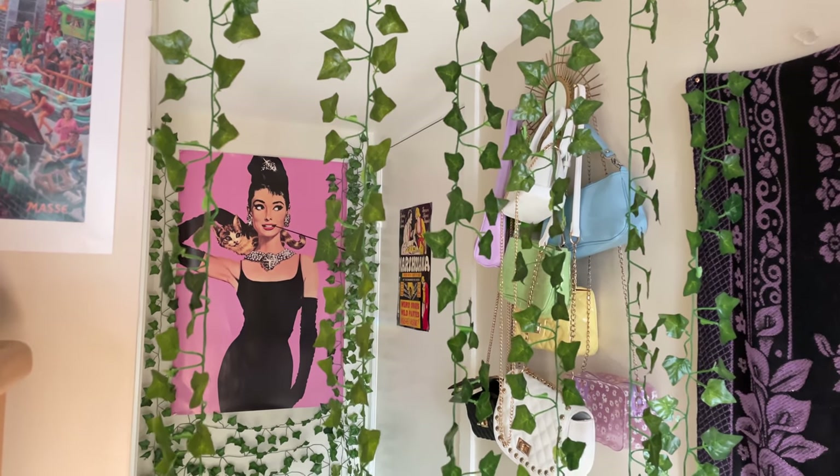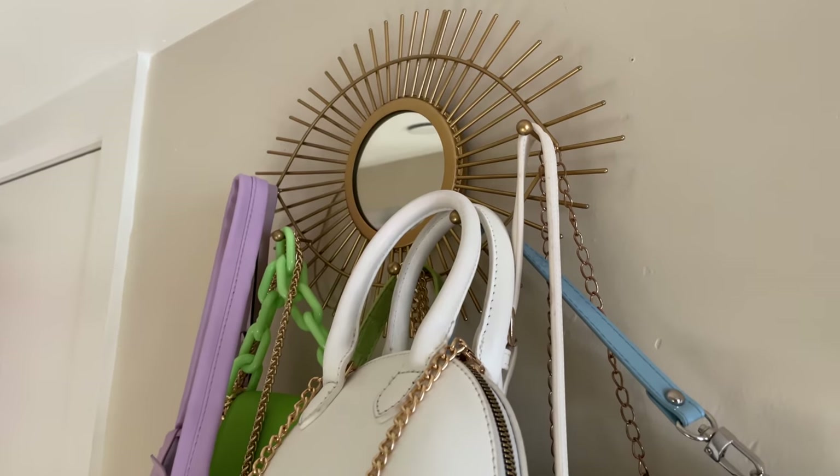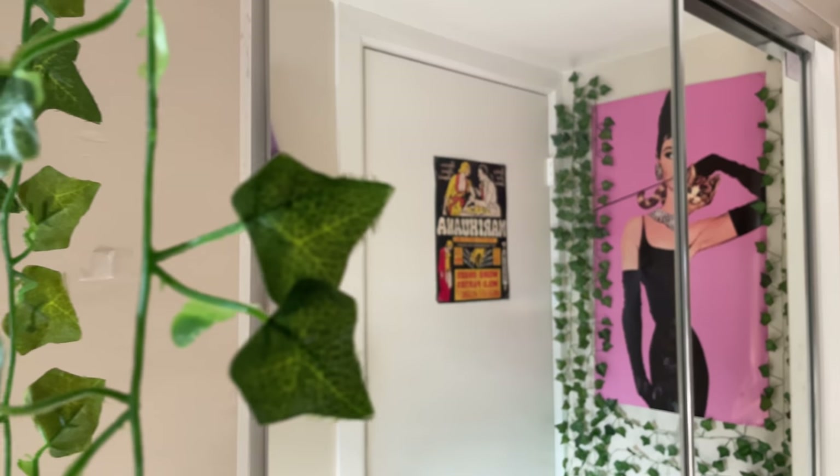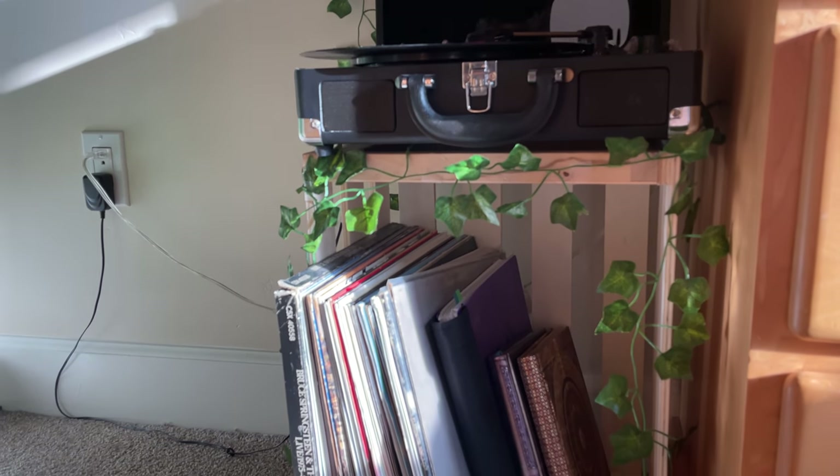The room starts with this little hallway and this is where I keep all my shoes and all my bags. This is where my closet is, so it has most of my clothes, and then we move on.